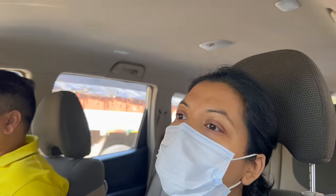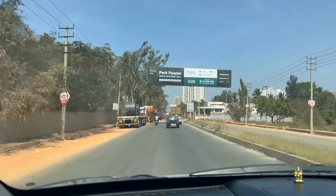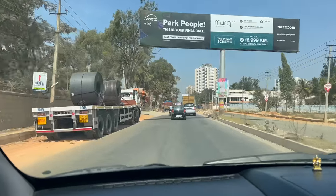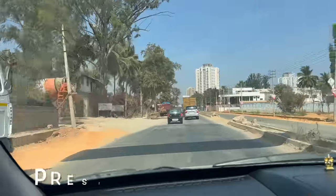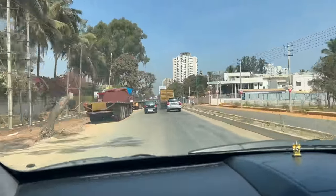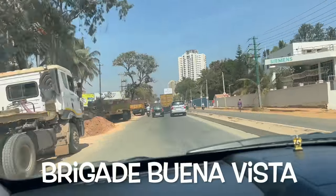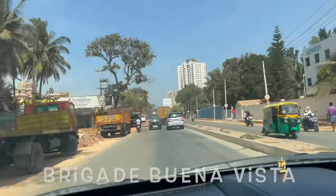If you've understood something, you'll know whether to invest or not. This is Buddigere Road and you can see this is Prestige Tranquility — so in that opposite, Calista is coming. Brigade Buena Vista is on the back, so basically Brigade Buena Vista and Prestige Tranquility are opposite.